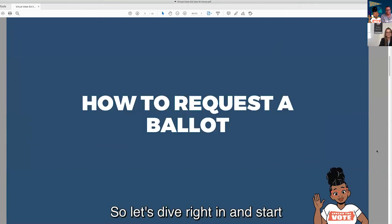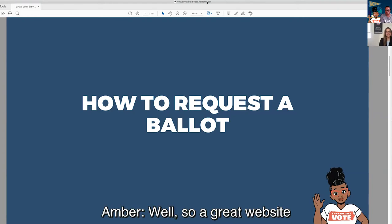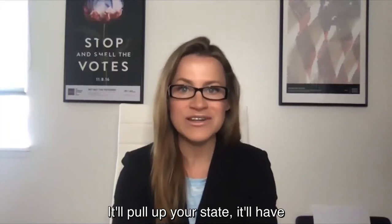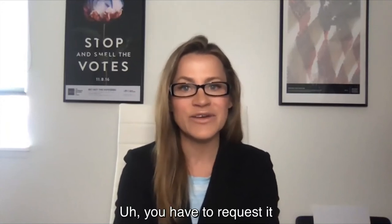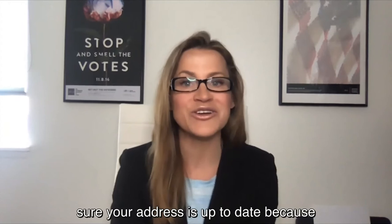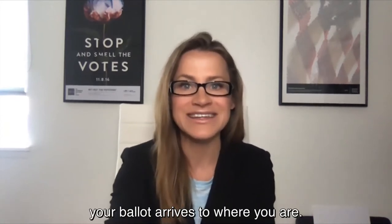Let's dive right in and start with how to request a ballot. If I want to vote by mail, how do I get them to send me one? A great website to go to is canivote.org, run by the National Association of Secretaries of State. You can go there and it'll pull up your state with the specific rules, links, and all of that about the process in your state. You have to request it, and if you haven't done it yet, you should do it today. It's also important that your address is up to date, because that's critical to ensuring your ballot arrives where you are.